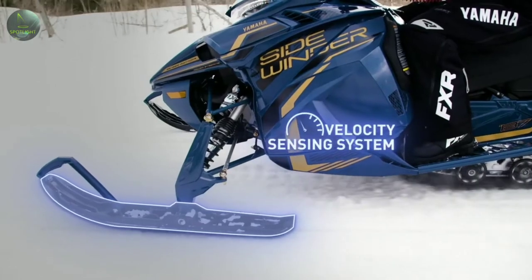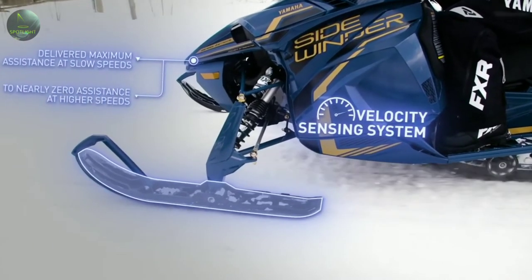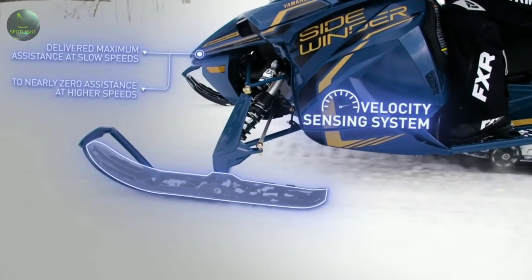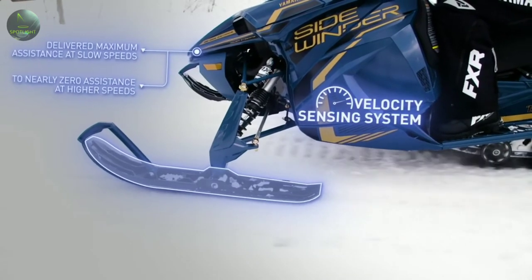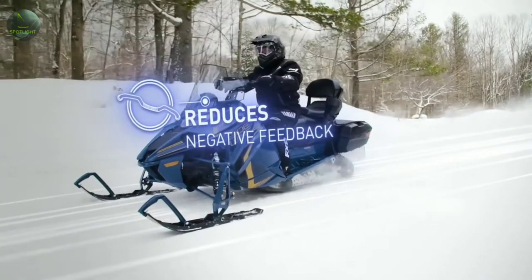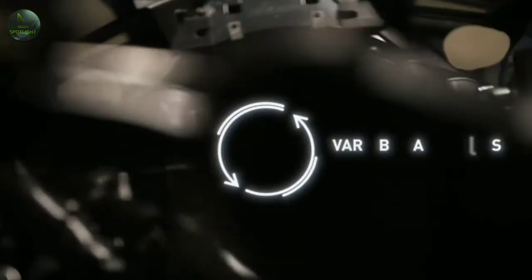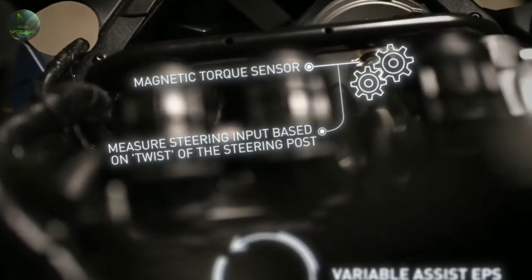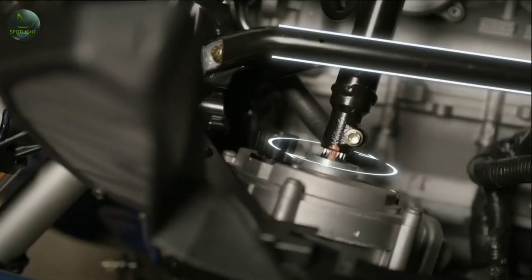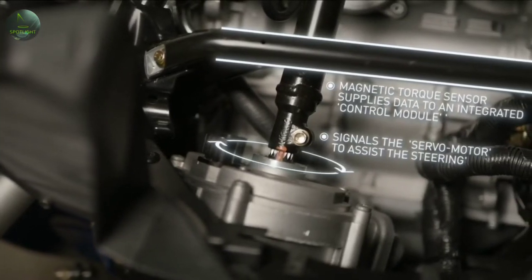The velocity sensing system delivers maximum assistance at slow speeds to nearly zero assistance at higher speeds, making it a smooth and comfortable ride at any speed. Aside from dramatically reducing steering effort, the system reduces negative feedback, helping reduce unwanted steering feedback from the trail. Variable Assist EPS takes the fight out of muscling the powerful turbo through twisty trails and isolates the rider from unwanted resistance.